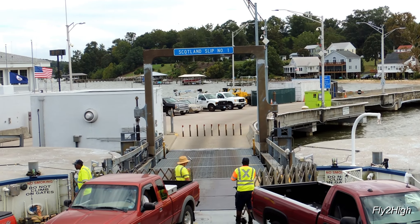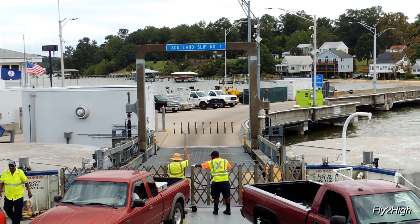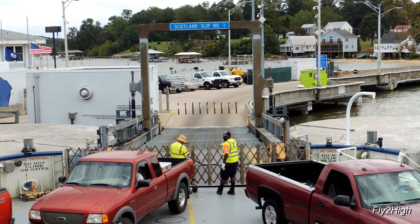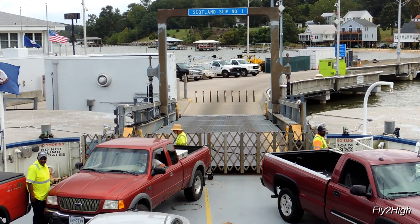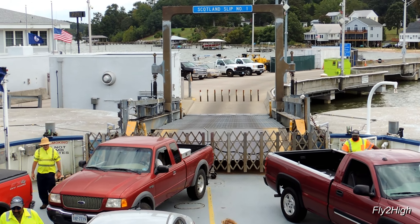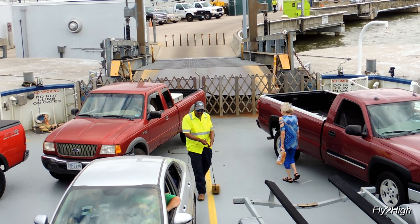The barricades are lowered, the safety bollards go up, and the gates are closed. With the wave of the hand, the captain gets the all clear to depart. The ramp is raised, and the vessel begins to ease out of the slip.